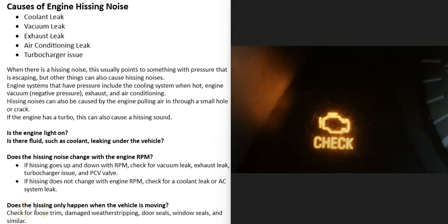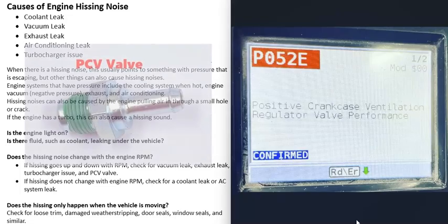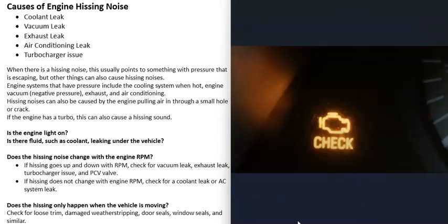One of the first things to check is whether the engine light is on, because if it is, there might be a code on the computer that helps point to the issue. For example, if the code that comes up is a P052E — Positive Crankcase Ventilation Regulator Valve Performance — then it's a good idea to check the PCV valve. If you don't have a scan tool, many automotive stores will scan the vehicle computer for free. There are also low-cost OBD2 scan tools available — I'll put a link below.